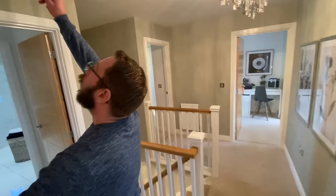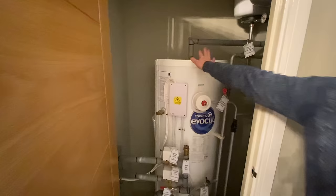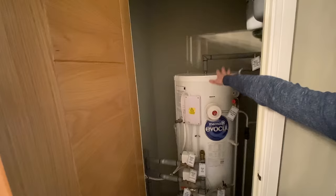There's a loft hatch above and a boiler cupboard here with a big water tank. In a house this size with all the bathrooms it needs this system. There's not a huge amount of storage in there, but you could add a couple of shelves.